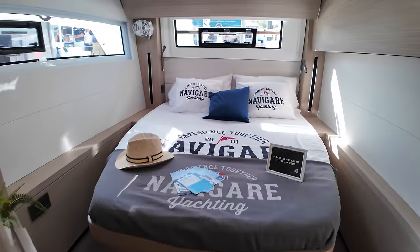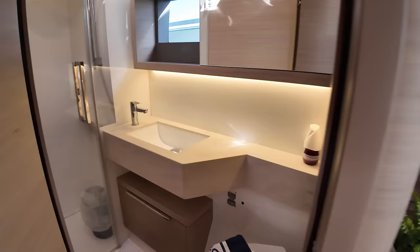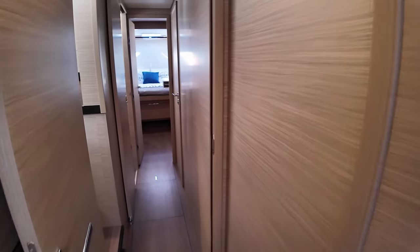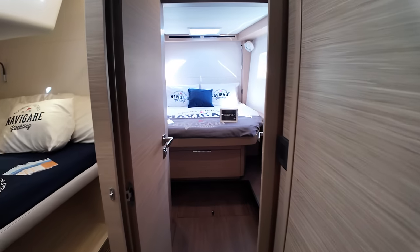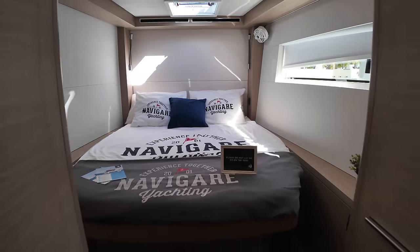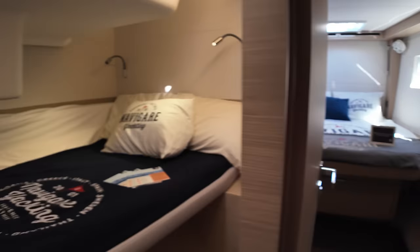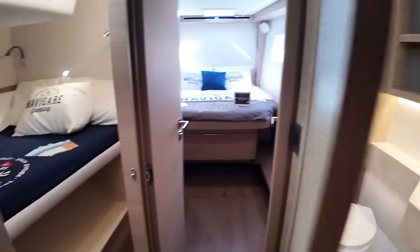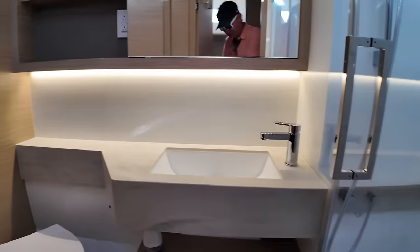Turning aft to one of the VIP staterooms, it has its own head with a dry head — so separate shower, which is always nice. Going forward, you have two more cabins: another kind of VIP cabin with a full size bed, and then a smaller crew or kids room. I believe you have to share the bathroom between those two cabins.